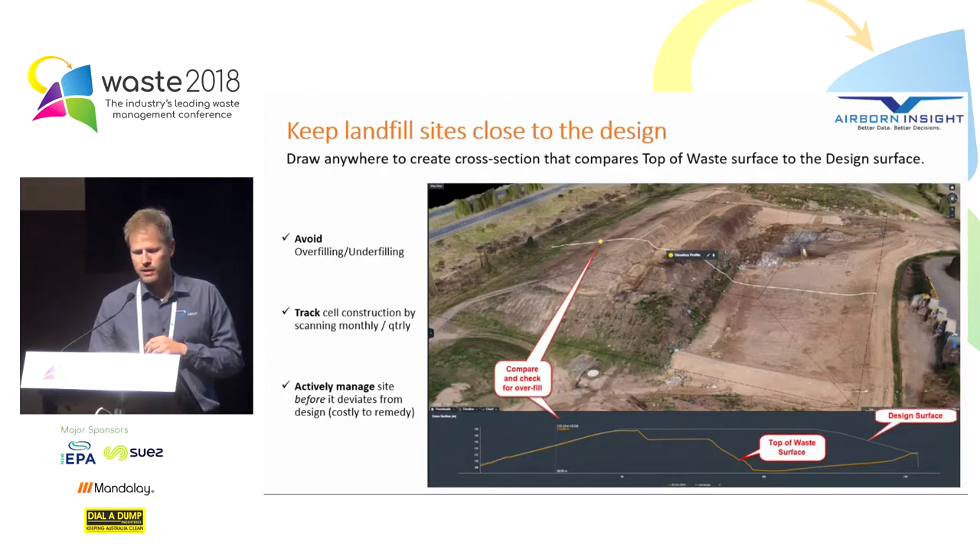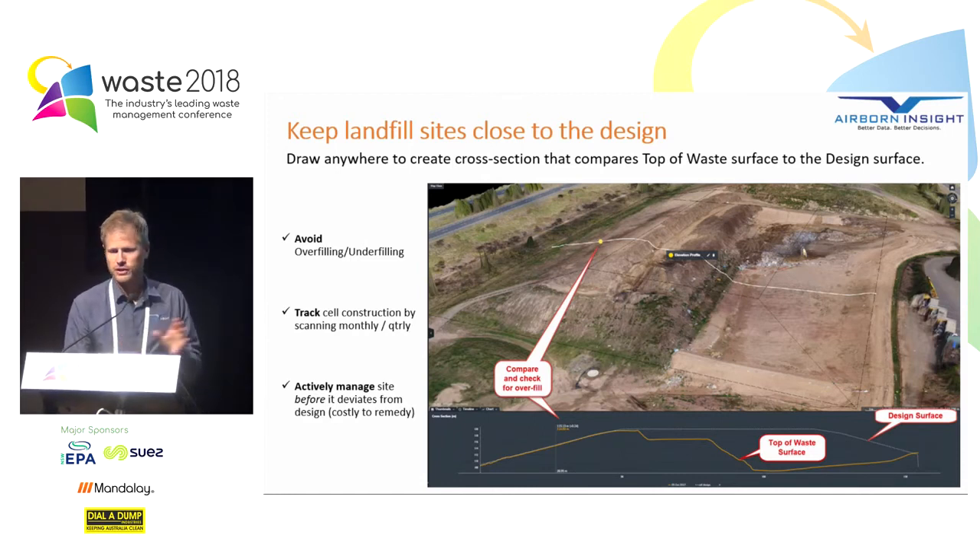Another thing we can easily do is keep landfill sites close to the design by dropping a cross section anywhere on site. You can see a white line drawn across the actual site in the top part of the image, and in the bottom section the cross section: the orange line is the top of waste surface and the white line is the design surface. We can quickly track the cell as it's constructed towards that design surface, giving us the ability to actively manage the site before issues of overfill occur — which become costly to remedy after the fact.